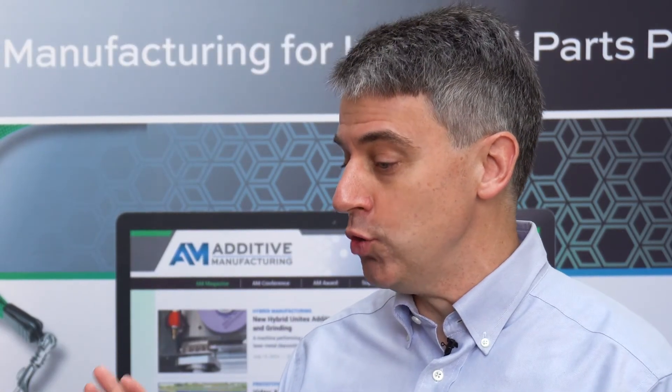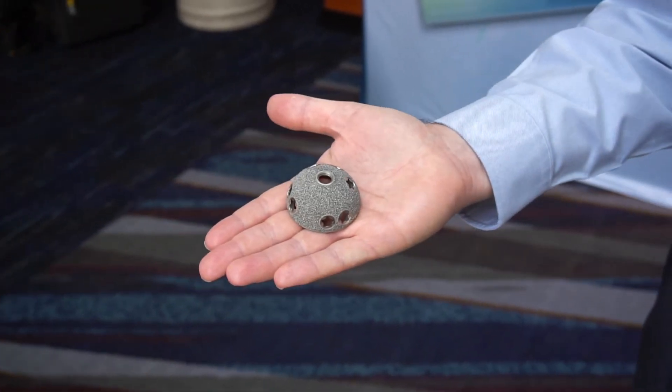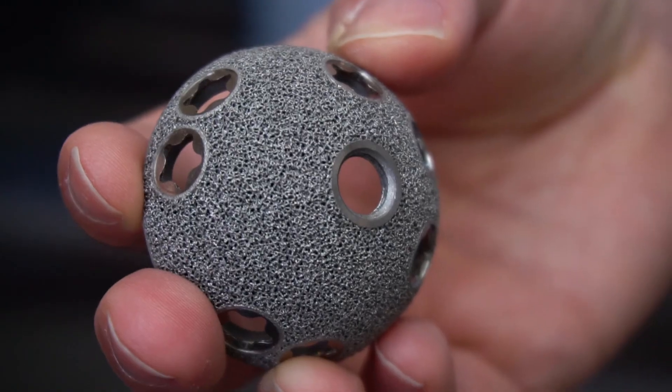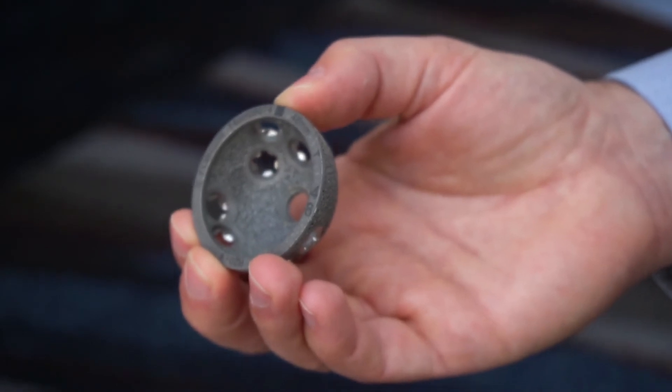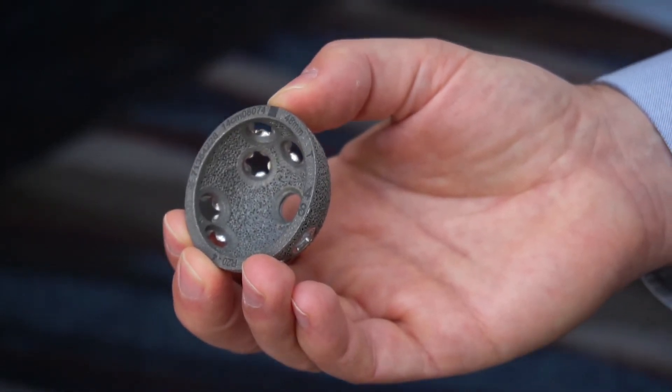Smith & Nephew uses additive also to make implants — can you talk about that? At the beginning of 2016 we launched our first additive manufactured implant. It's an acetabular shell for a hip replacement. Additive has allowed us to create our own proprietary porous structure. It provides the opportunity to custom design what that surface feels like and looks like and how it grabs onto the bone and holds that device in place.